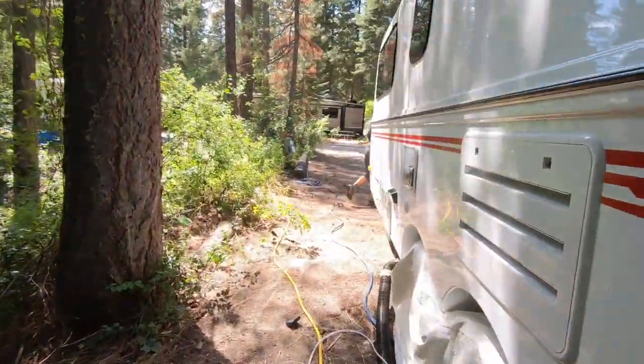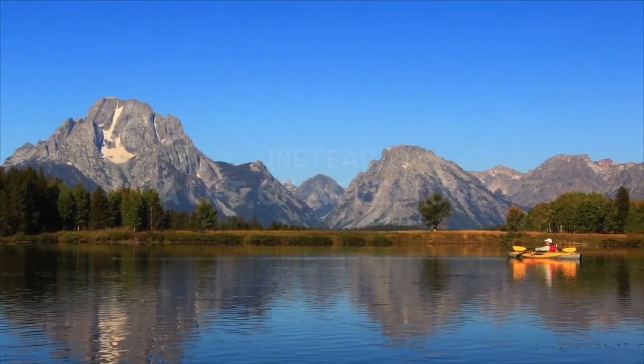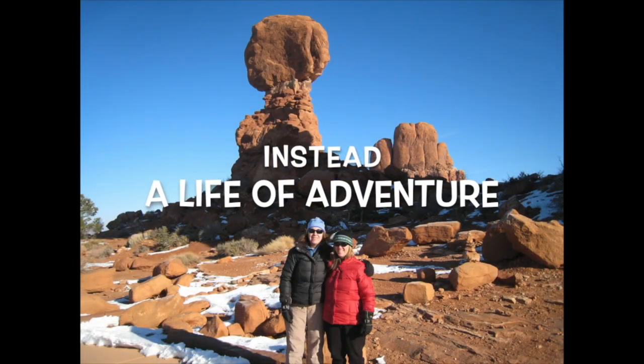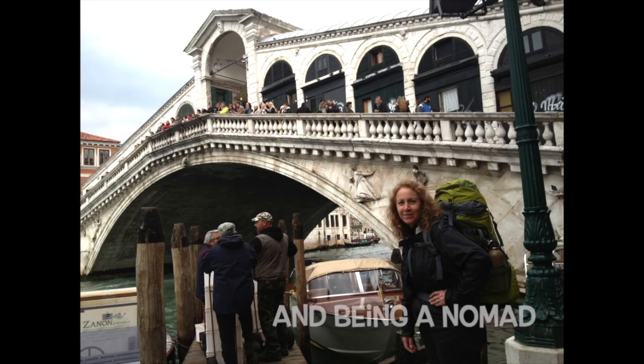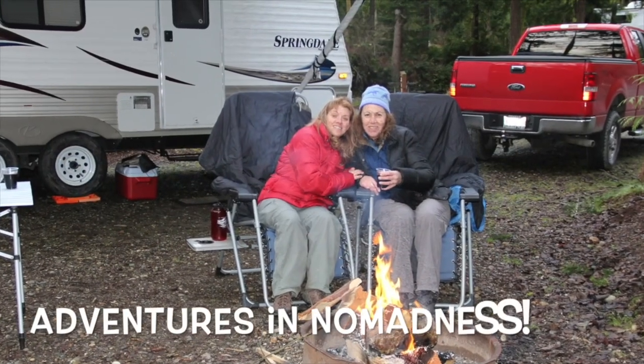Hey, who are you? What are you doing? Hey, I'm Angie. I'm Rhonda. And we're Adventures in No Madness. So don't be that person that gets your RV broken into — find out how we secure our RV. Thank you for joining us today. If you like this video please give us a thumbs up and hit that subscribe button.